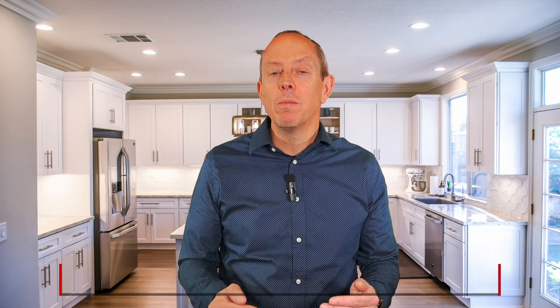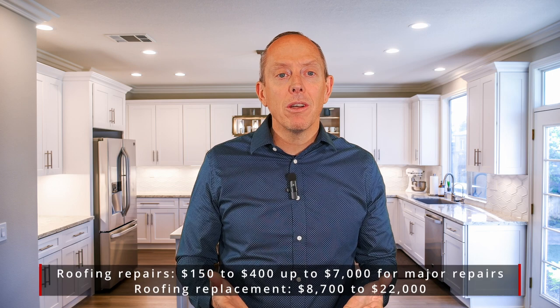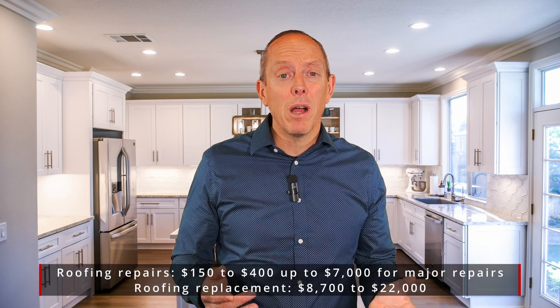Then we get to the actual cost of maintaining your home, which includes repairs. If you're looking to improve or replace your HVAC system, you could be looking at thousands and thousands of dollars. For roof repairs, it could be a couple hundred bucks all the way up to a few thousand bucks. And if you have to replace the entire roof, depending on the footprint of your house, it could be $7,000, $8,000 or more.